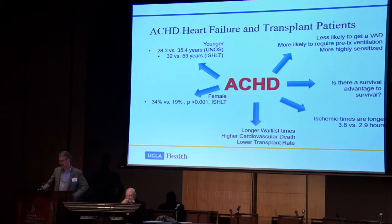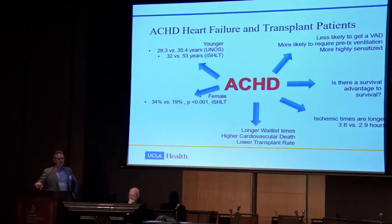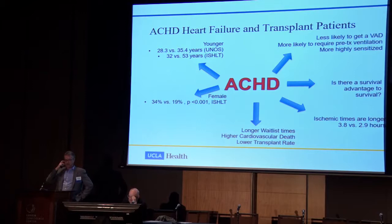We don't see the same results in pediatric congenital patients, and there may be a survival advantage to being adult congenital — you made it to adulthood, and therefore you may make it to transplant. Patients with congenital heart disease are also less likely to get a VAD, more likely to require pre-transplant ventilation, and more likely to be highly sensitized secondary to the surgeries and grafts they received as children for their palliations.